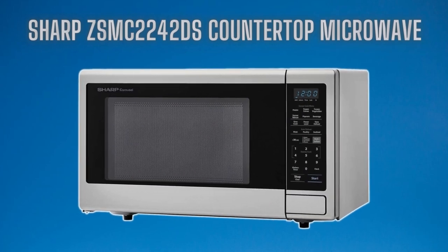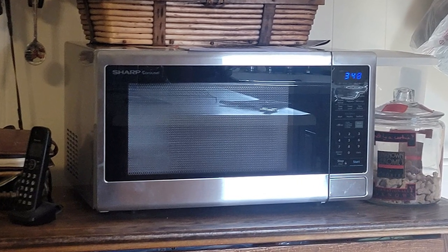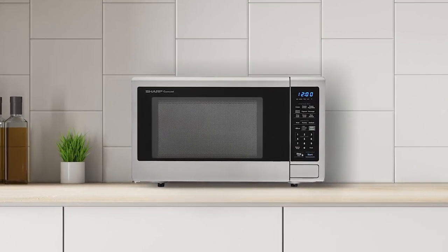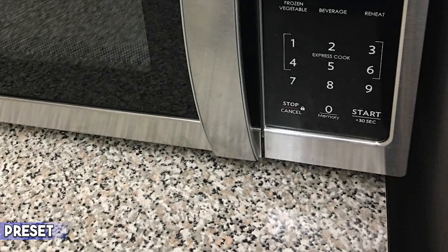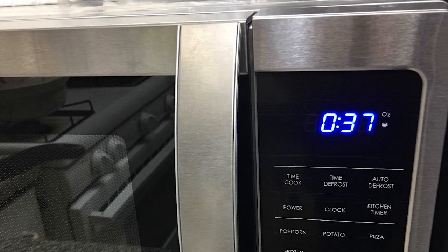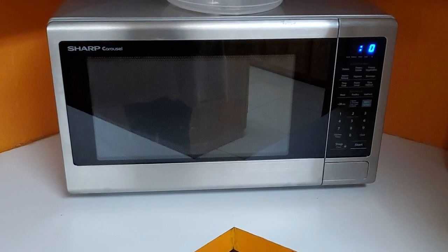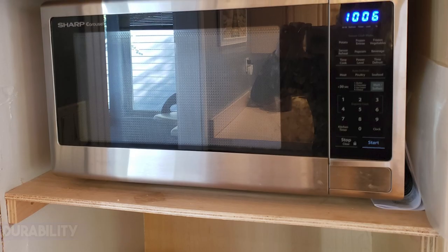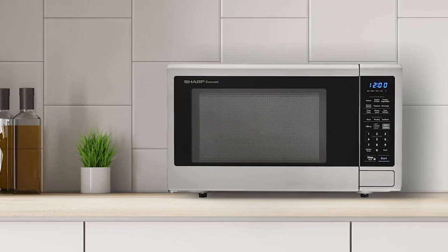At number four, it's the Sharp ZSMC2242DS Stainless Steel Countertop Microwave. This countertop microwave oven has a bigger capacity to cook and reheat larger portions of food, ideal for families and entertaining. Power level: It comes with 1200 watts of power and 10 different power levels. Preset: You get six preset functions for fast cooking — including pizza, popcorn, and more. Display and control panel: It features an LED display and touchscreen control panel for hassle-free control. Durability: This microwave is durable thanks to its high-quality stainless steel material and advanced technology.